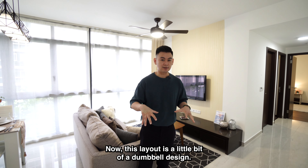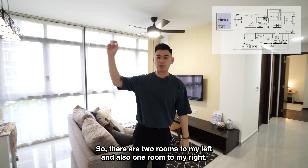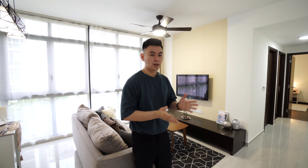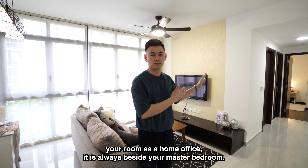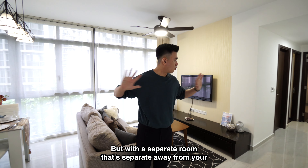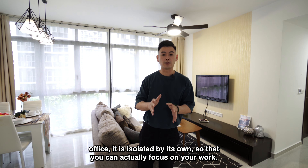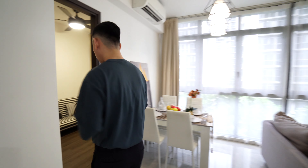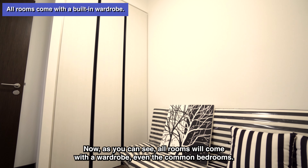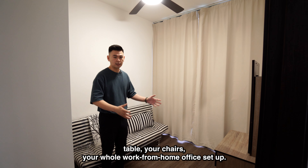Before we go into the rooms, all the rooms and also the living room have full-height glass windows — no half-walls from AC ledges outside. Now, the layout is a bit of a dumbbell design, with two rooms to the left and one room to the right. For those working from home, this is especially advantageous. Most home offices placed beside the master bedroom can feel lethargic, but with a separate room isolated from your rest area, it really feels like a proper home office where you can focus on your work.